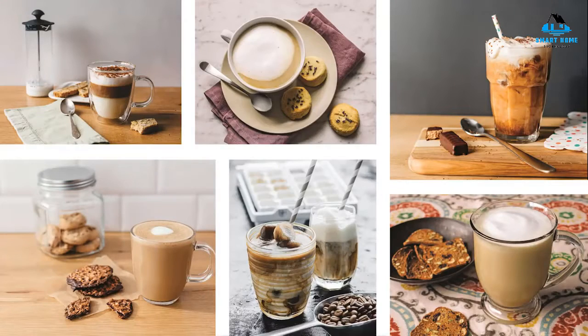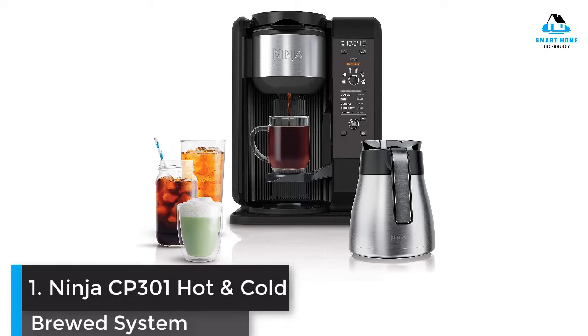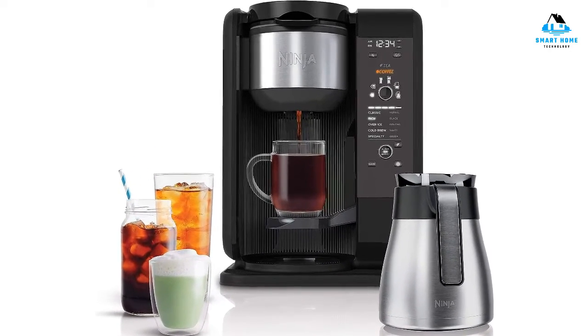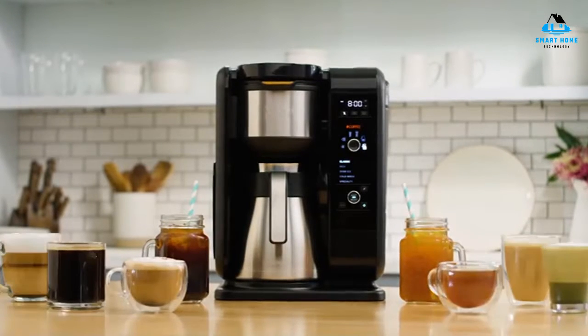Number 1: Ninja CP301 Hot and Cold Brewed System. Calling the Ninja Hot and Cold Brewed System a dual coffee maker feels like an understatement.